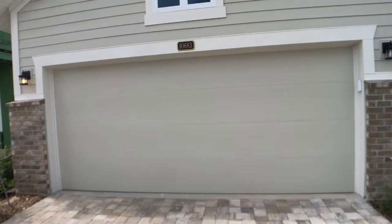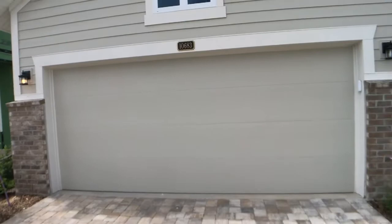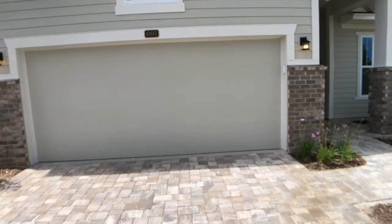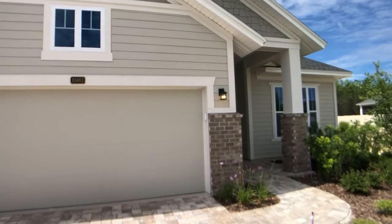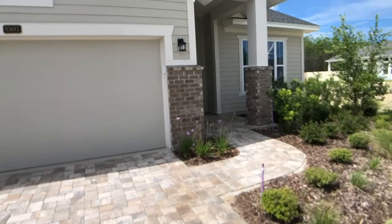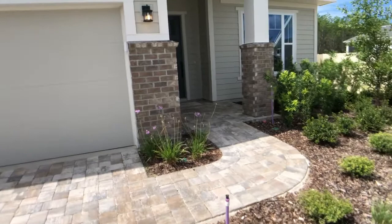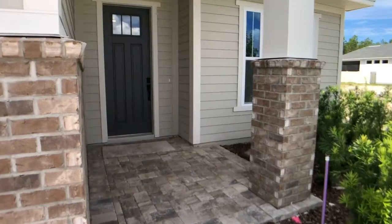We're here at 10683 Eventura Drive in the beautiful neighborhood of Marconi, and today we're featuring our Cali floor plan. This home is 2,196 total square feet and it's a three bedroom, two and a half bath with beautiful upgrades. You can see the outdoor covers, the brick in the front, lots of details with beautiful landscaping. This is one of our quick move-in homes that is ready now — one of the few left here in Marconi. Please stop by and see us and let's check out the inside.